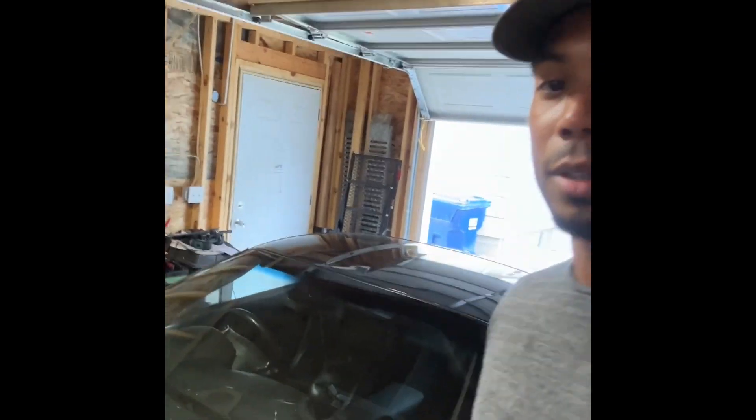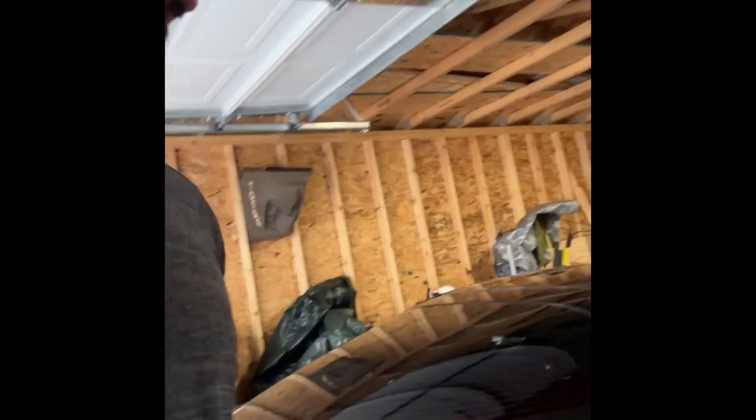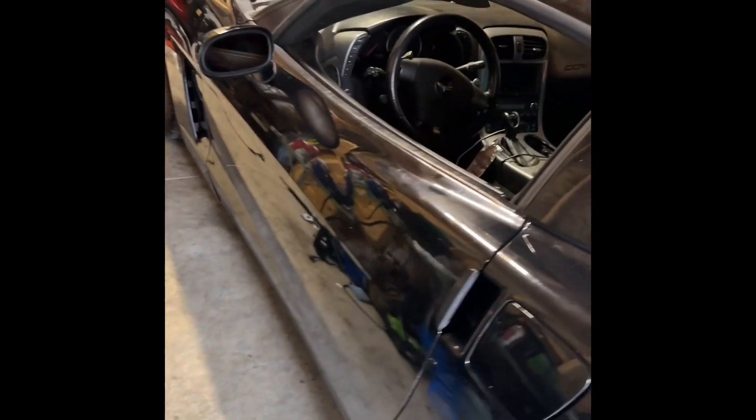So here she is - a 2006 Corvette C6. It's got a pretty sweet needle on it, up there in the miles at 142,000, but overall it's not bad. Surprisingly it's got a clean title - I'm really surprised about that.